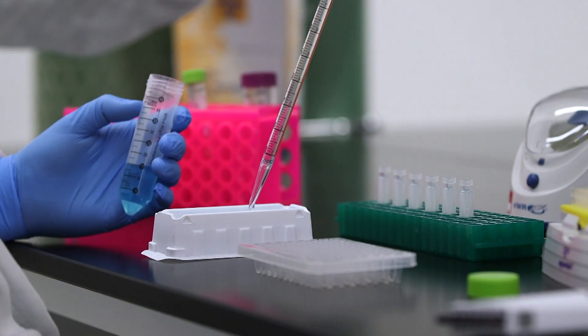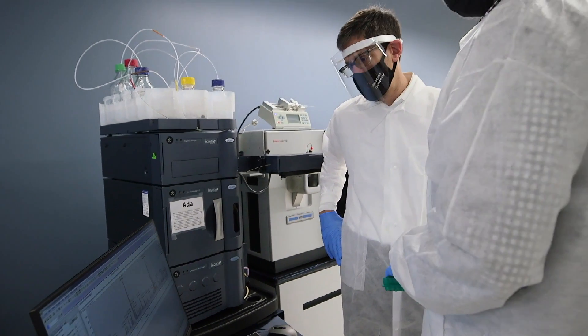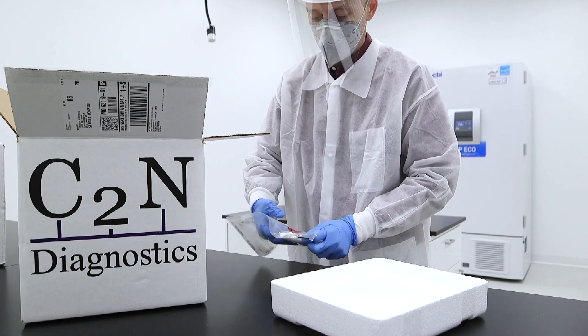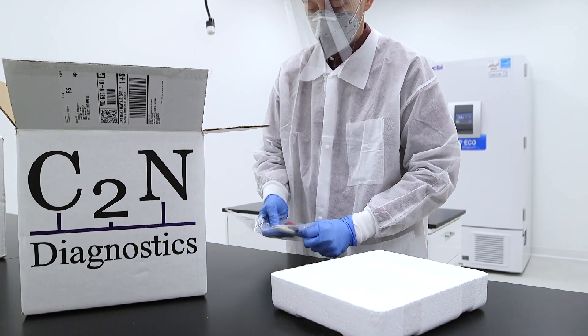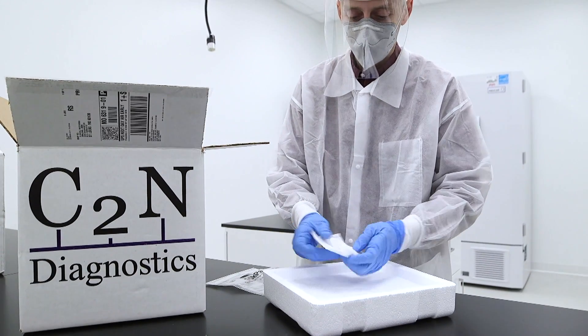We were really the first group to introduce a blood test to the market to aid in the clinical diagnosis of Alzheimer's disease. We've been working with a number of physicians in rural communities who say we are hundreds of miles away from the nearest PET scanning facility, or we really don't engage in frequent cerebral spinal fluid sampling. The availability of a blood test that the patient can take conveniently without having to travel a long distance is very appealing. The blood samples are processed at C2N's lab.